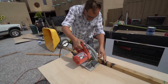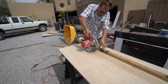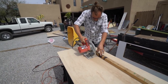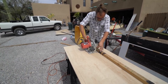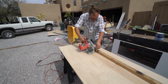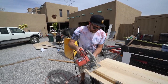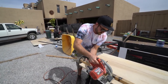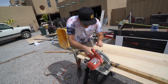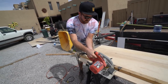This is for all you guys who say I never do anything out there. You've got to make sure the blade's off the wood when you start it.